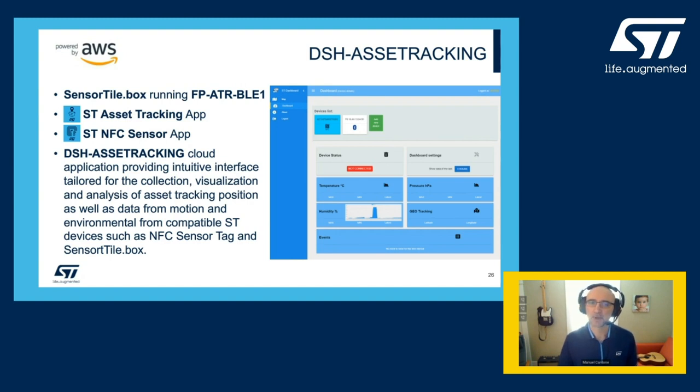Say, for example, you bought a very nice bottle of wine from the Columbia Valley and the shipper keeps it with the SensorTile.box. You now have a way to know what happened to the box at any given time — was it left in the sun, kept upside down, exposed to excess humidity? All this information allows you, the receiver, to know if there is a possibility that the wine was spoiled in transit, just by looking at the dashboard data when you receive the package.